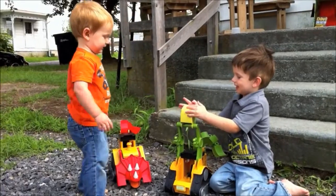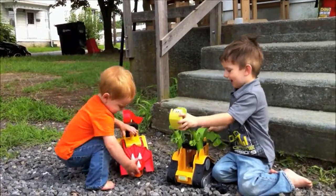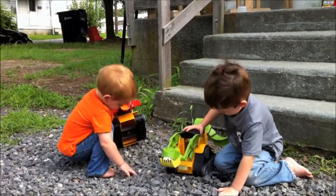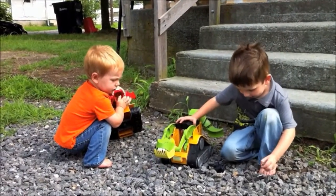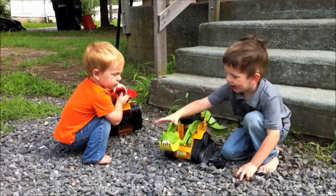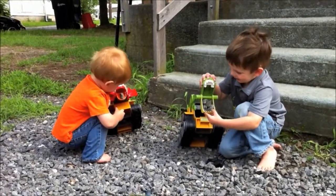We absolutely love these toys. They're completely kid-powered, so there's no batteries or electronic parts, and if your kids leave them out in the rain, they're not going to ruin them.